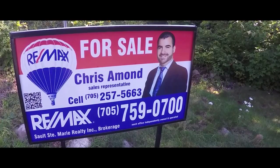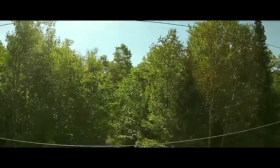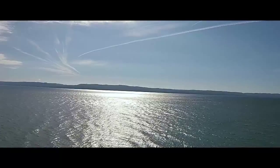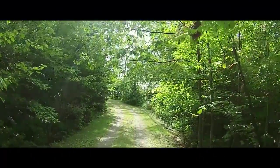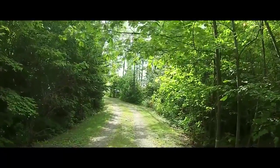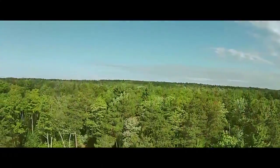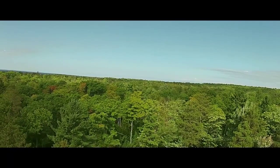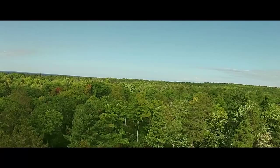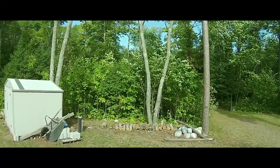Welcome to 2338 Four Seasons Road. It has over 300 feet of frontage for your dream home or cottage. This beautiful lot is 300 feet right on the water with beautiful Lake Superior water, right on the Canadian Shield, surrounded by gorgeous timber and bush for you to explore. Just imagine your dream home or cottage here today.